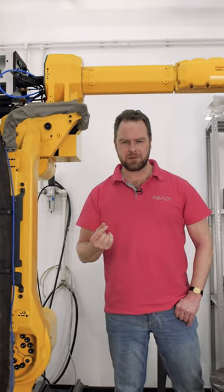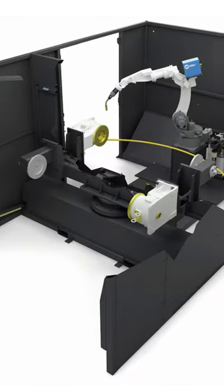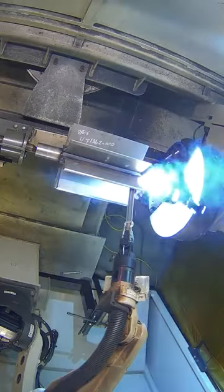Do you know why robots most often go on to gather dust in the corner? Unfortunately, this is not rare. Initially, the company buys a robotic cell to weld one or two types of parts, but a company may change its product line due to a correction in market demand or a new large order for other products.